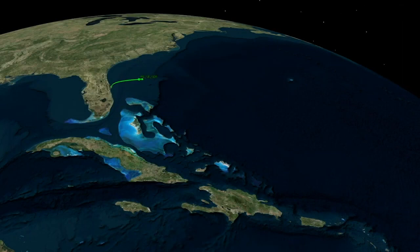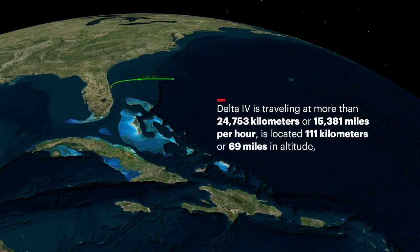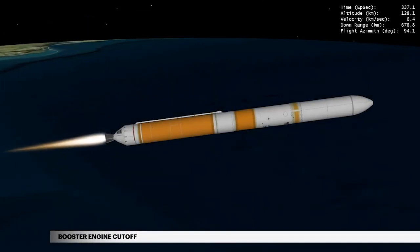Approaching main engine cutoff, Delta IV is traveling at more than 24,753 kilometers or 15,381 miles per hour, is located at 111 kilometers or 69 miles in altitude, and is 586 kilometers or 364 miles downrange. At 5 minutes 36 seconds, propellant levels deplete and the booster engine shuts down.